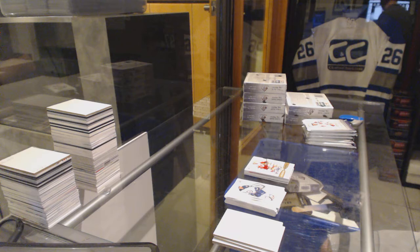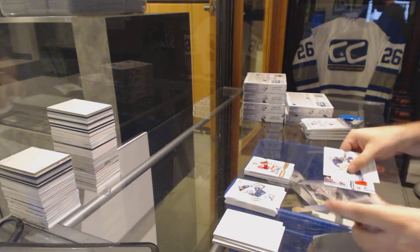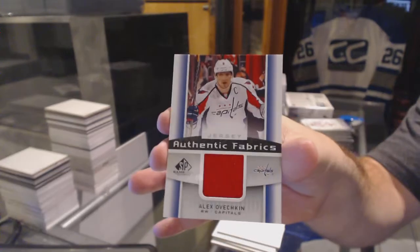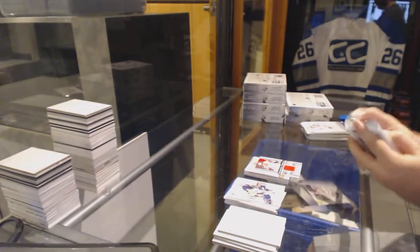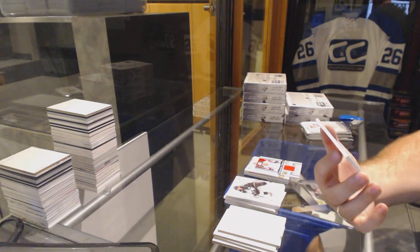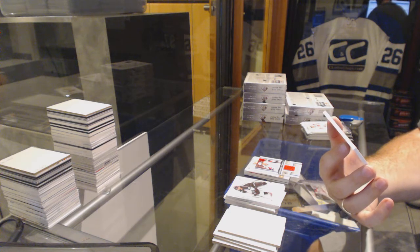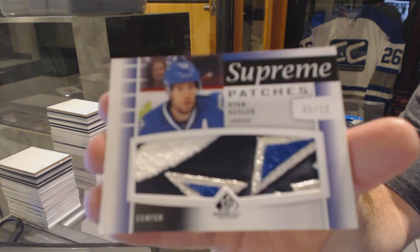You got zero — well, you got .5, right? We've got an authentic fabrics jersey for the Capitals, Alex Ovechkin. That's nasty. We've got number 5 of 12 Supreme Patches for the Vancouver Canucks, Ryan Kessler. That's a filthy card.